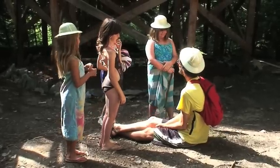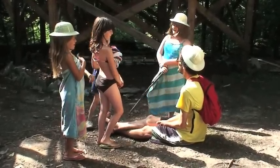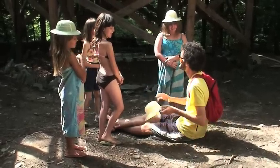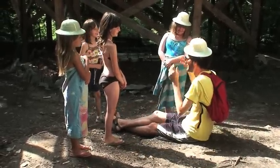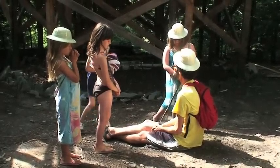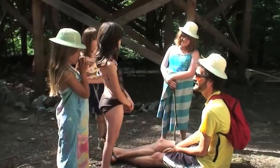Welcome everyone to the treehouse. Today we're gonna learn a little bit about the treehouse. The treehouse was just finished. Has any of you guys been in the treehouse yet?